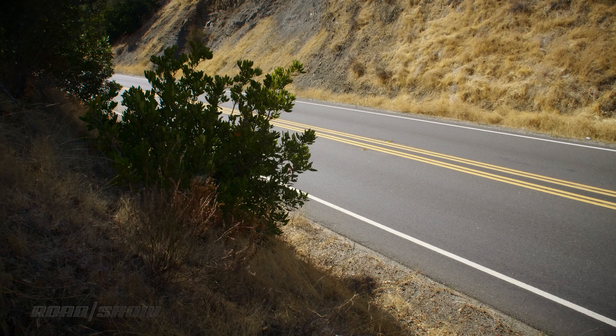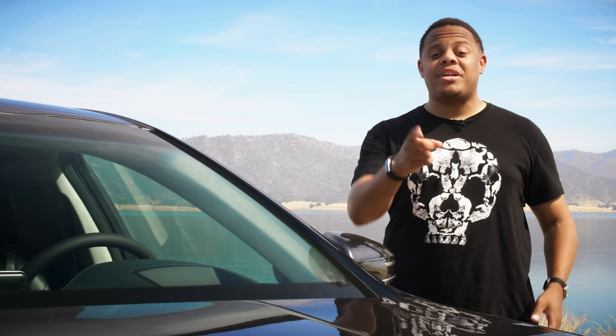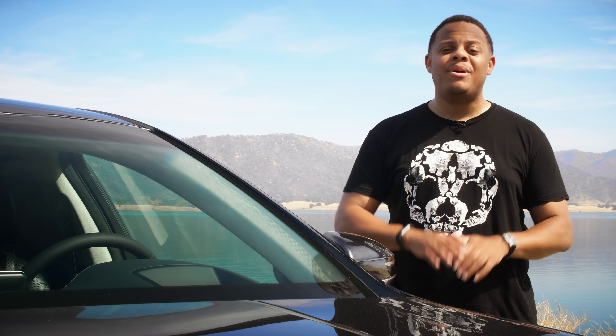We didn't even have time to scratch the surface of all the features this car offers, so check out our full review over on theroadshow.com for the full rundown. Before you go, hit that subscribe button for even more cool videos from the Roadshow crew.